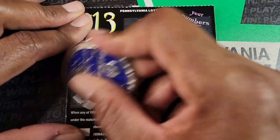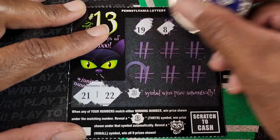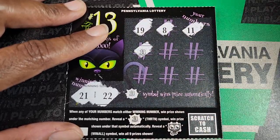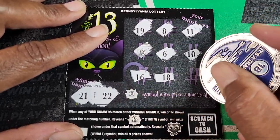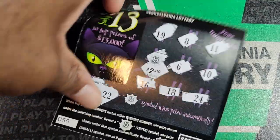21 and 22, those are our numbers. These are like not super easy to scratch, unfortunately. So 13 — we got our first 13, I don't think I've gotten that yet. We got 10, 16, 18, 24. Let's check out 13 — we'll take the $2, holler! It gets us on the board.